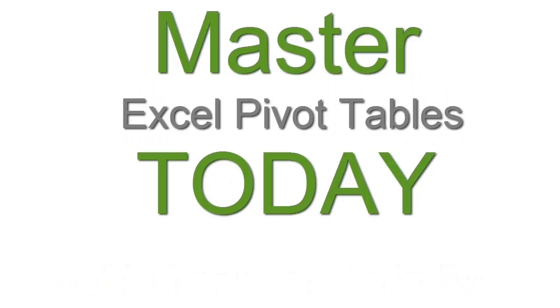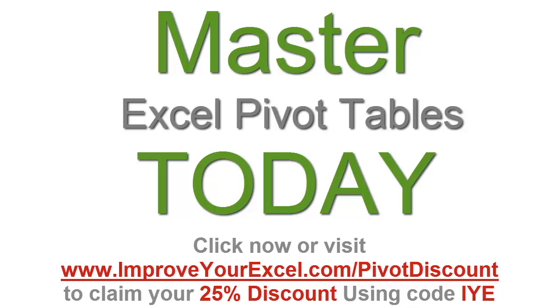So what are you waiting for? Don't waste your day searching YouTube. By the end of the day you could be well on your way to mastering Excel Pivot Tables and gaining the recognition you deserve at work.